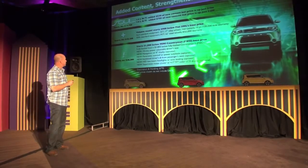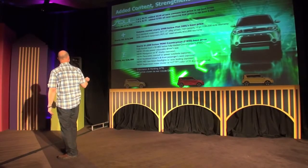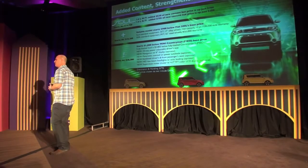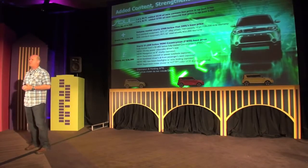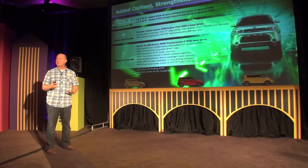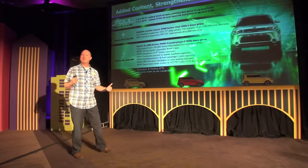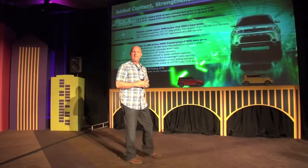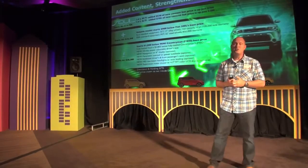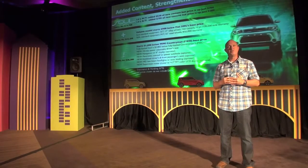There are three grades going forward in the marketplace, just like today: the base, the Plus — which is the middle grade — and the top grade. Our mid-grade, the Plus grade, represents roughly 50 to 55 percent of our mix, so it's the majority of our cars. Even compared to the new Fiat 500L, our starting price for the mid-grade is nine hundred dollars below the Fiat 500L's starting price. That's a huge value advantage for Kia.